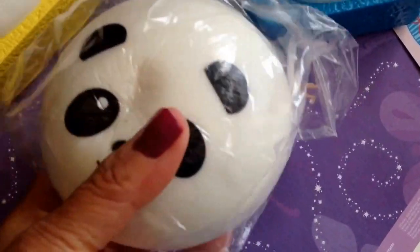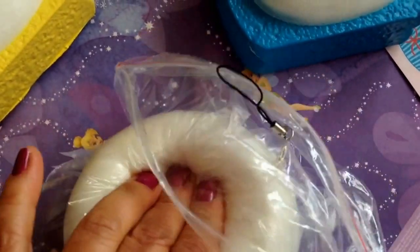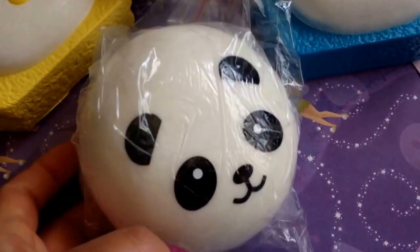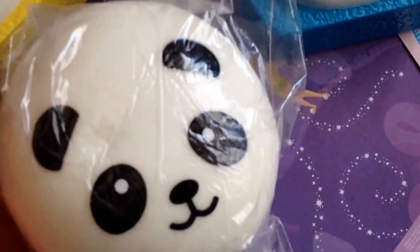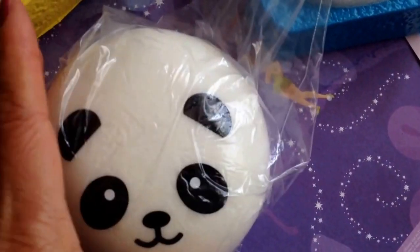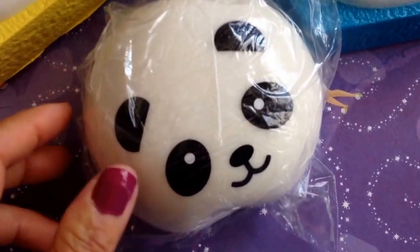I also restocked my jumbo panda. I asked the supplier to give me the really squishy ones, and she kept all of them. The ones I got are super squishy because I only buy from her — I've tried buying from different suppliers and they always give defects. Minor defects I don't mind, but if it's a big hole or something really dirty on the face, then I can't sell those. So she gave me all of the super squishy ones.